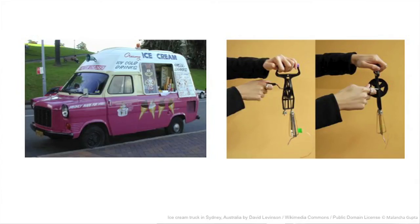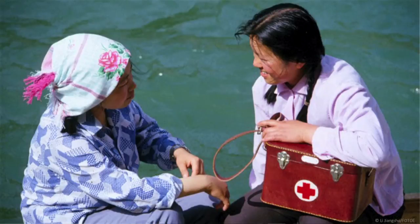This eggbeater you see here solves this problem. It was designed by Whiteside and colleagues to be a hand-powered centrifuge. You put blood in the bottom of the tube and crank the eggbeater to separate the blood. Whiteside's eggbeater can work in a remote village without electricity.